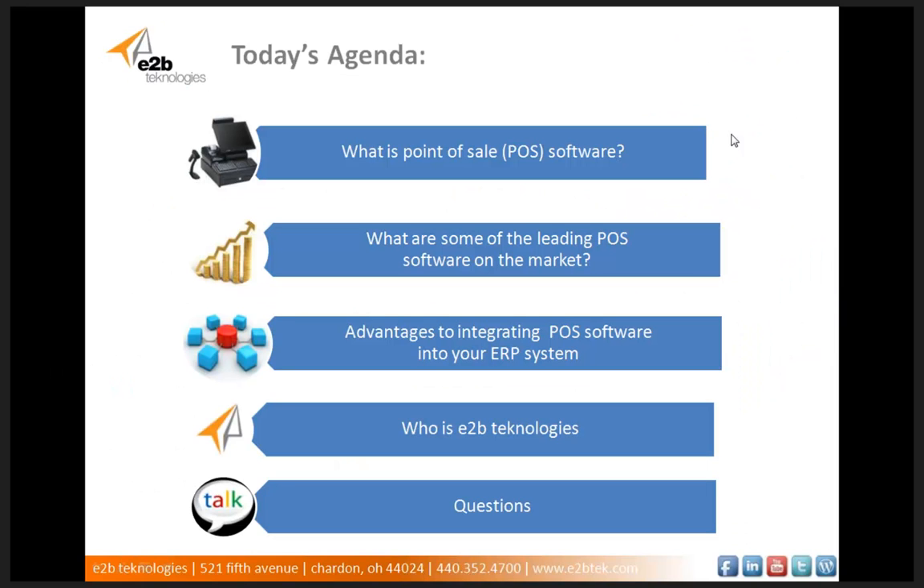For today's agenda, what we will be covering is we're going to start with a synopsis on what point of sale software is and what it can really do for your company. Then we're going to dive into what some of the leading point of sale softwares are on the market today, and then go to advantages of integrating your POS software into your ERP system. Then we'll cover who we are as a company, E2B Technologies, and some of the products that we represent. And then I'll open it up for questions, give a little recap, and give my contact info.